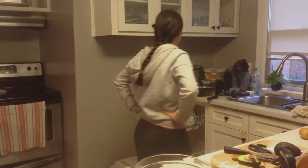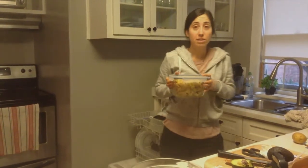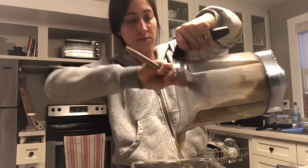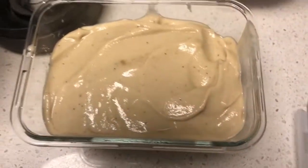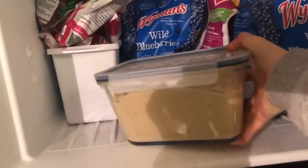For dessert, we're having dairy-free, gluten-free ice cream sandwiches. I'm blending up some banana ice cream, letting it sit in the freezer for a couple hours, and then I'm going to bake some cookies made out of oats. Then we'll make these little ice cream sandwiches.